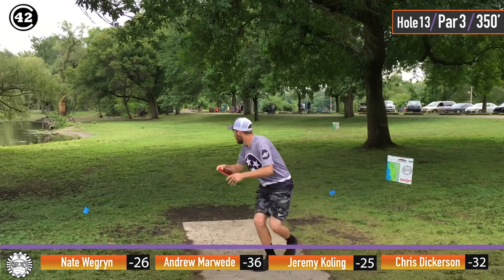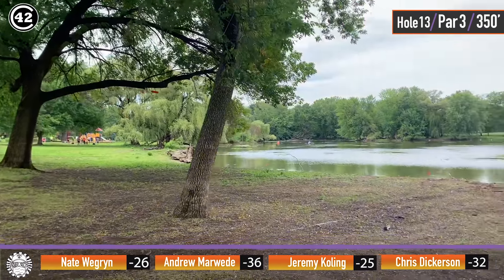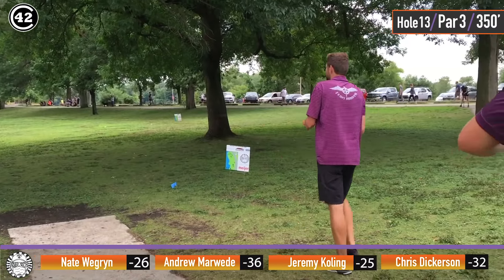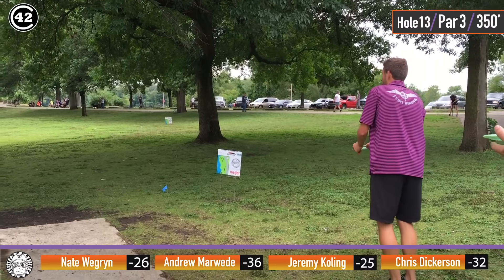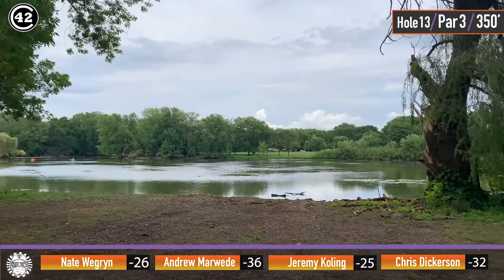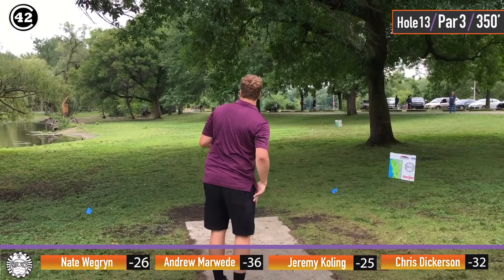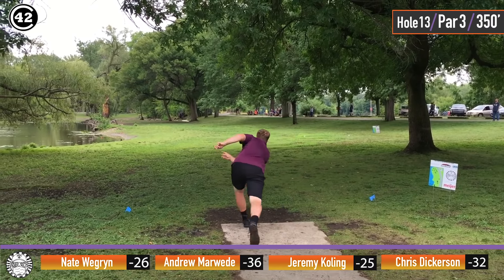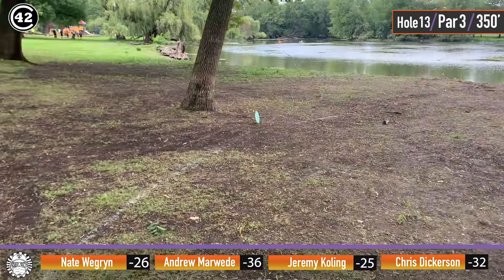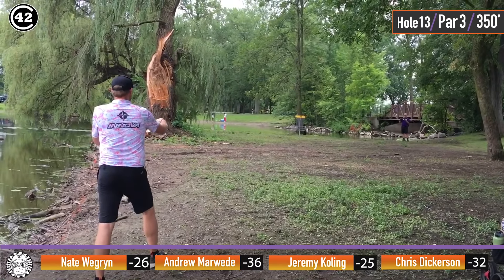Chris going to go with his M3 — keeping it a little high, sneaky underneath the limbs. And look at that little redirect — wow, that was a great little redirect. I mean, it was still going to be safe, but that put it to 10 feet as opposed to 25-30. Going with that 2019 Sexton Firebird to hang it over the water a little bit more. This looks okay — it didn't kick back OB — but that huge tree is going to be right in his way. And Nate just not committing. That's a great result. No skip there means he'll just have a circle's edge putt.